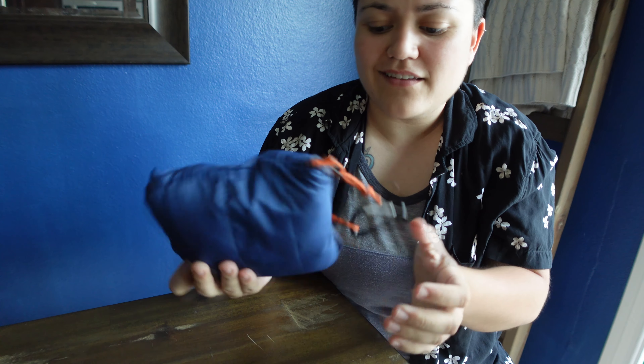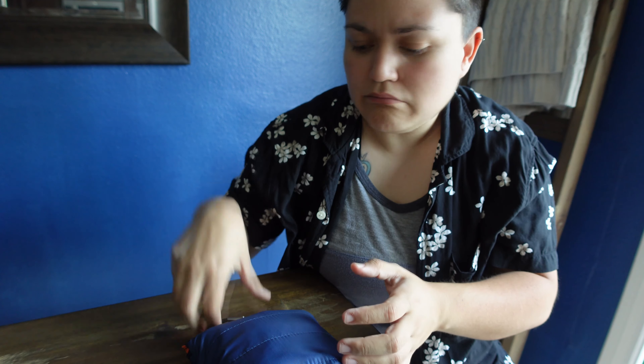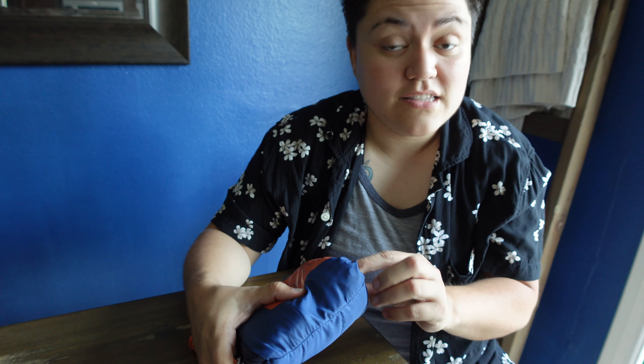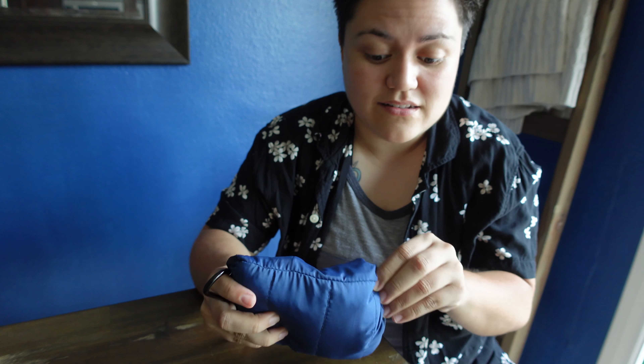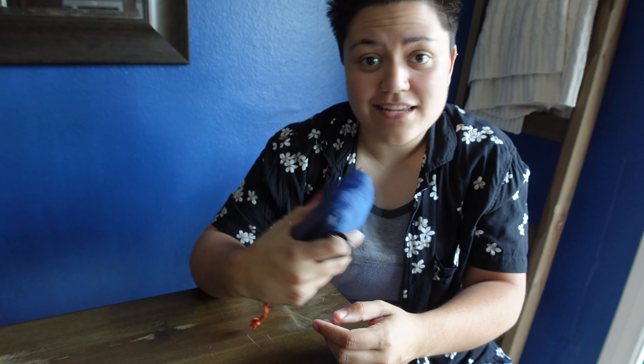Once I'm packed out and ready for the day, I can throw this in any bag. I put it in my Go Ruck Bullet 10-liter — I'll make a video on that bag — and it conformed to the shape perfectly. If it's not fully packed out, you can stick stuff on top of it, Tupperware is safe inside, and a couple of ice packs and you're good to go.